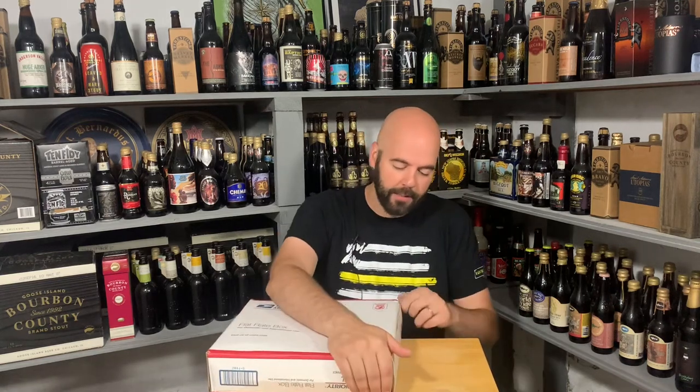We're excited for today's video. It's an unboxing video, clearly. Beer is courtesy of Ross — thanks so much Ross, I really appreciate it. This is whatever number box he's sent; I'm losing count. Let's get into it.